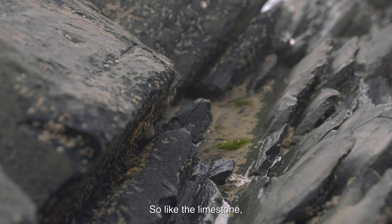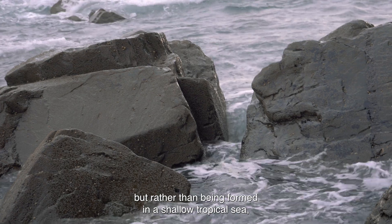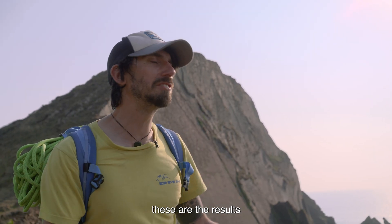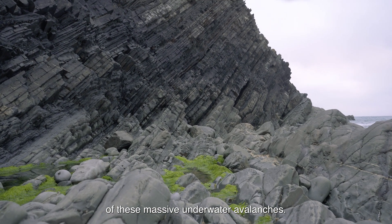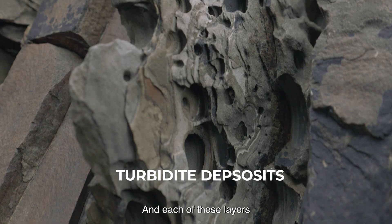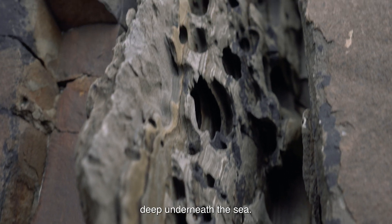Like the limestone, the sediments here are marine sediments, but rather than being formed in a shallow tropical sea, these are the results of massive underwater avalanches. You can see all these different layers building up through the rock, and each of these layers is like an individual geological event deep underneath the sea.